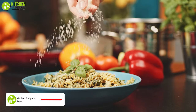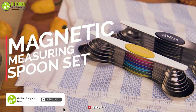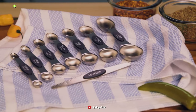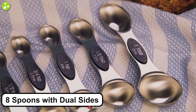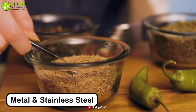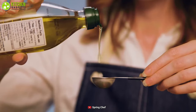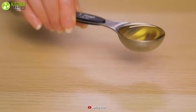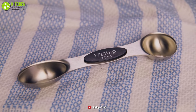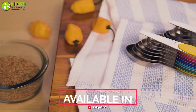Your recipes call for perfectly measured ingredients, which is why you need to get the Magnetic Measuring Spoon Set from Spring Chef. This magnetic set comes with 8 spoons with dual sides, which you can use in multiple ways. With metal and stainless steel construction, these spoons are built with sturdiness. You won't have to worry about rusting or bending as these spoons are rust-proof and unbendable. Don't wait anymore and give this Magnetic Set of Measuring Spoons from Spring Chef a shot today!